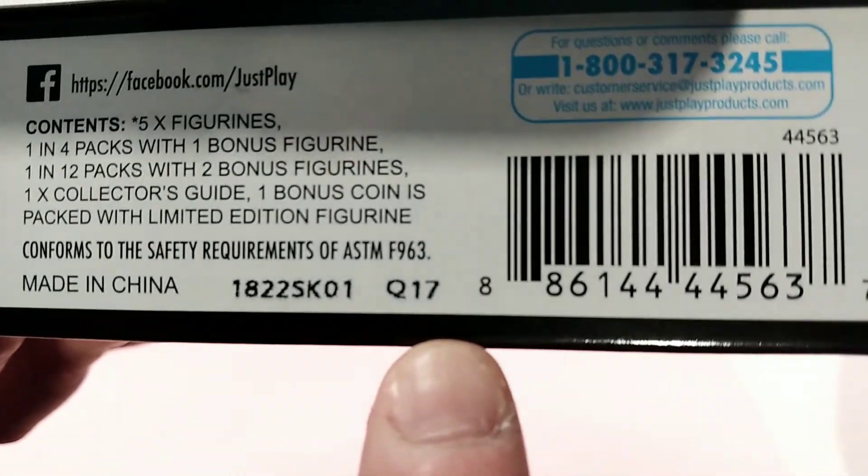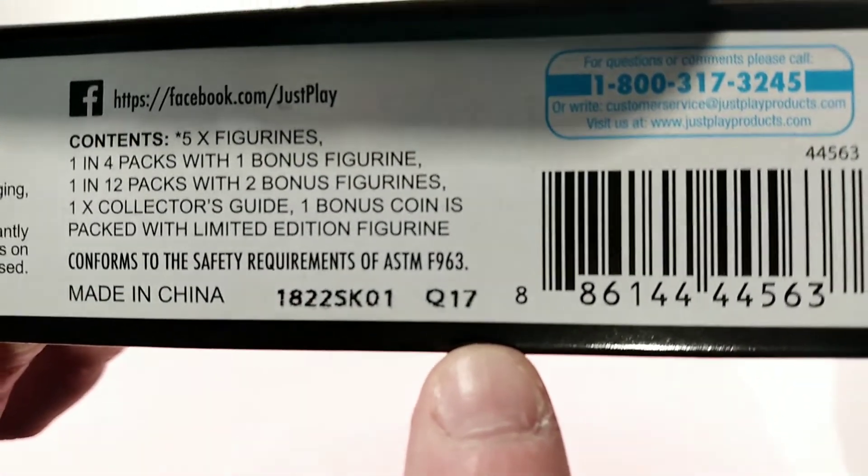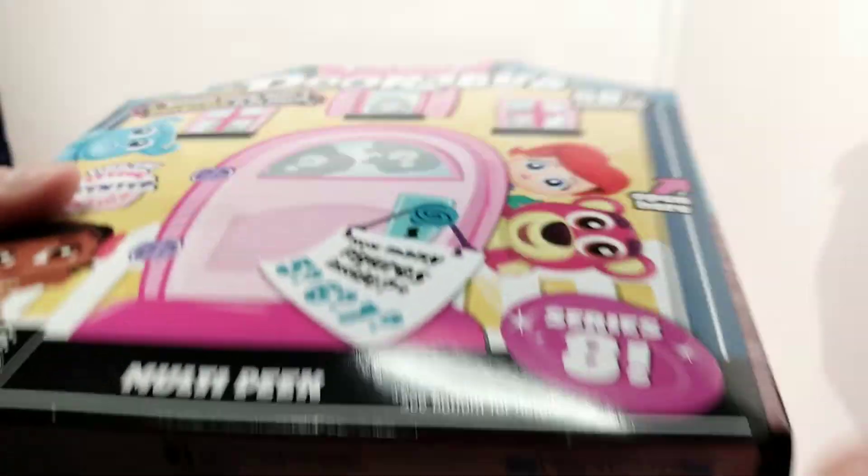I don't know if this is the code or this is the code, but these are the codes that are on the bottom of the box. Please leave a comment if you know which one is the right code.